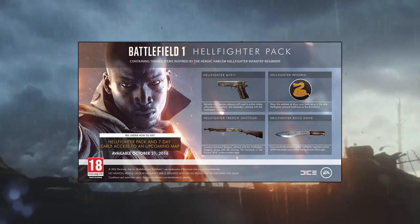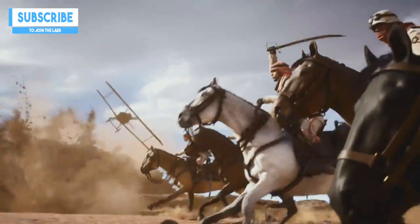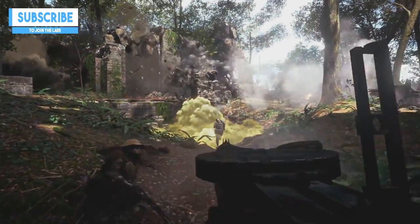Speaking of the insignia, it appears that as a form of customisation in Battlefield 1, we'll be wearing patches, similar to Battlefield Hardline. To show off your DLC pack, you'll be able to wear the Hellfighter's insignia on your soldier.